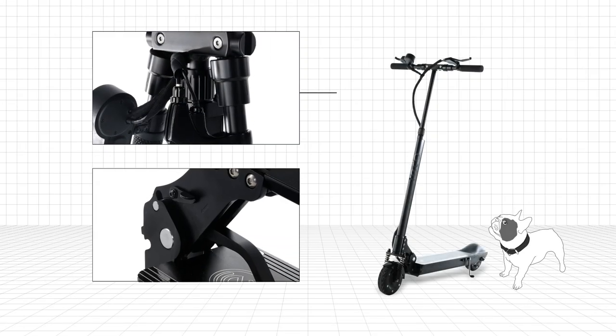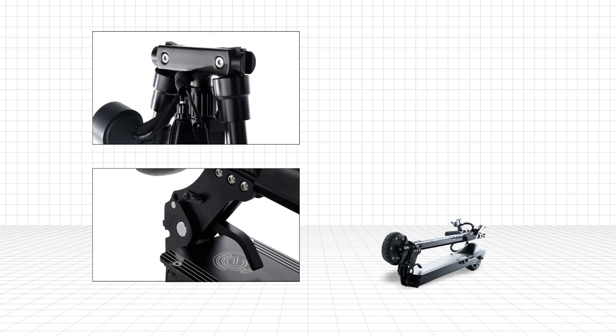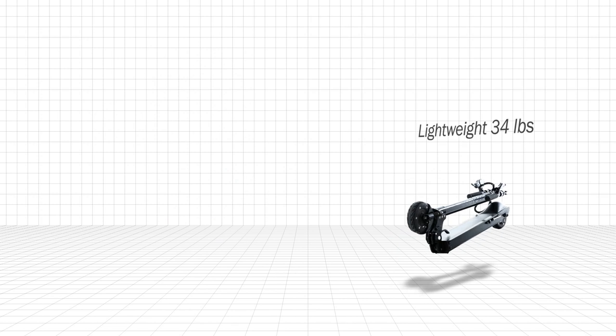Sturdy frame designed for an adult. Elegant and patented folding mechanisms. You can easily fold the scooter, stored under the desk, or fit several in the trunk of your car. Lightweight enough to carry if needed.